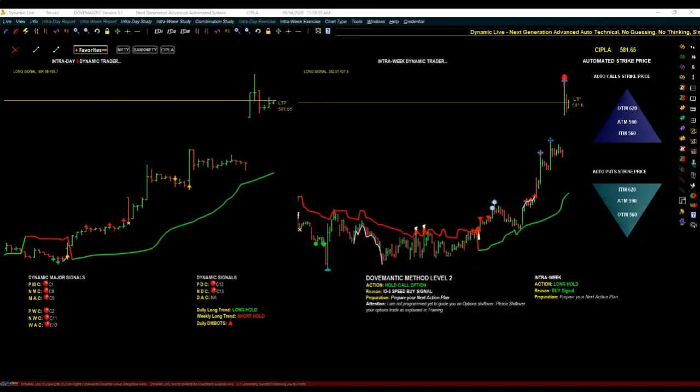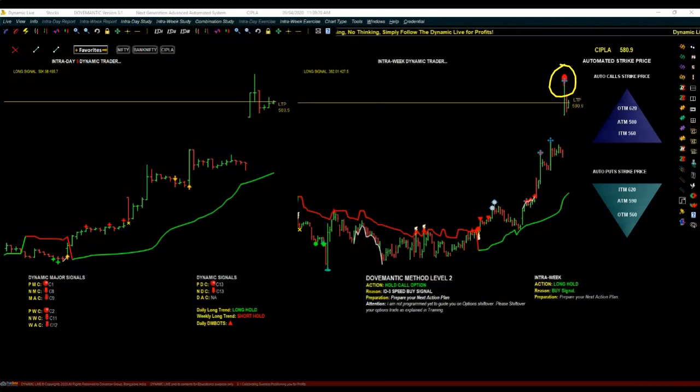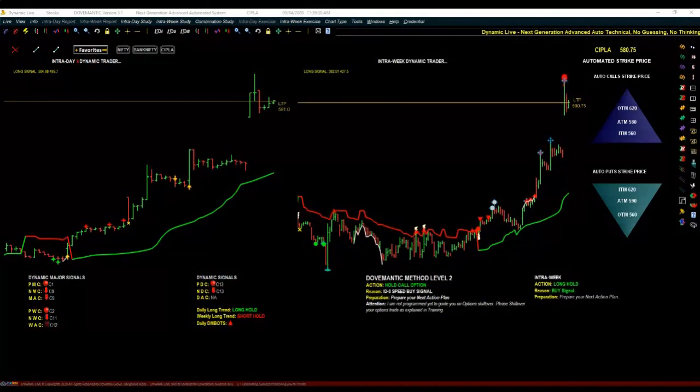There are also the Dynamic System Cautions — DMBots. Whenever these appear, it means get ready, the price is about to reverse. You must have seen the overall market coming down in a big way — the major downtrend in the last one entire month. In such scenarios, these Dynamic System Cautions appeared right at the top in the case of Nifty and Bank Nifty, so we knew the price was about to reverse. That lets you capture big movements and take the trade right at the top.